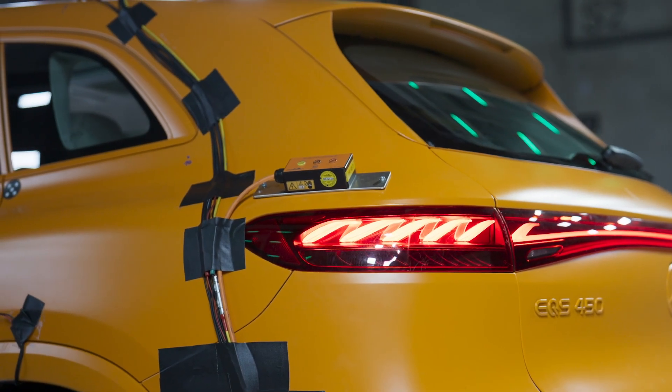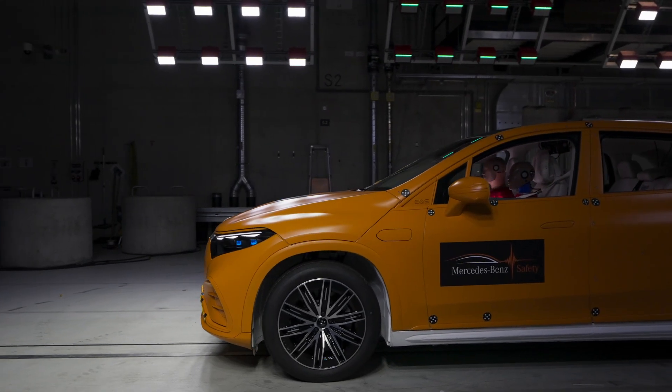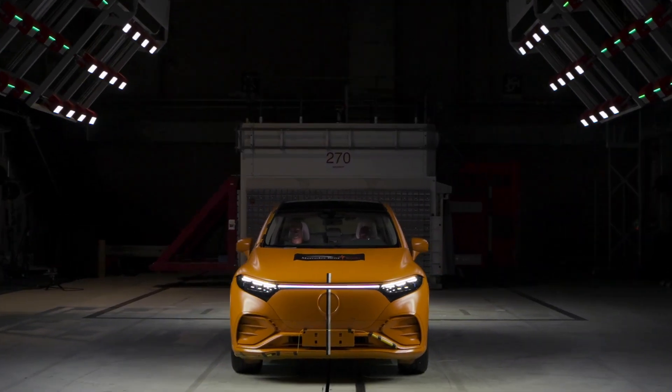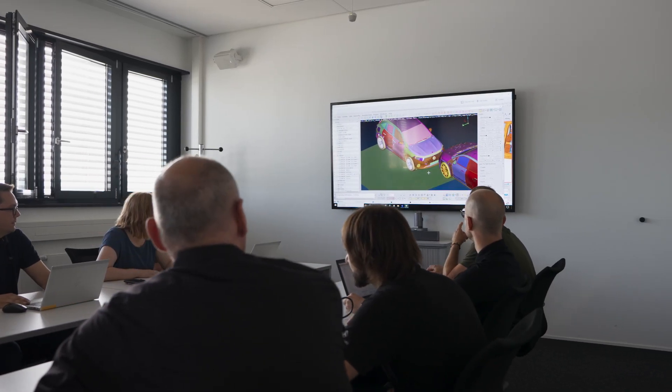This could also be happening on a real road with real traffic and real people. Safety is teamwork — there are various steps and various people involved. At first, we start by doing different simulations. When we are ready to do a crash test,